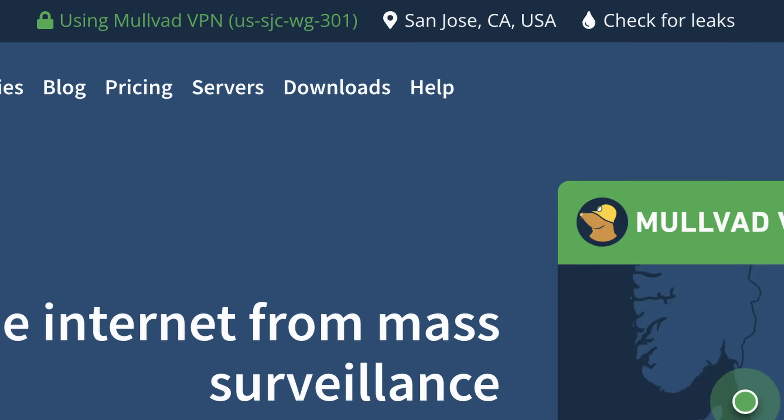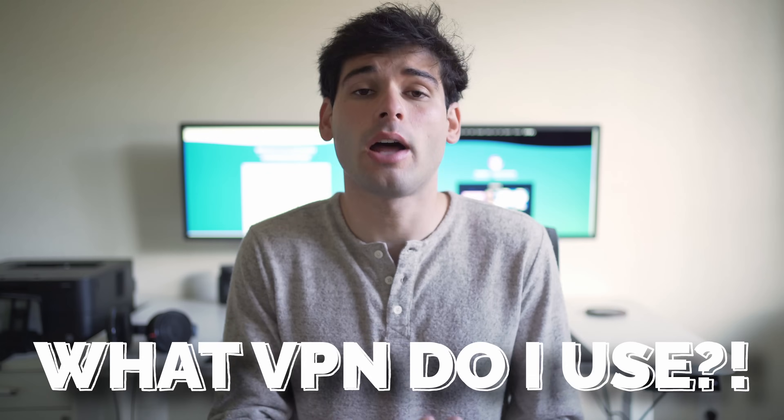Mullvad VPN released a feature that made me start using it. I get the question a lot of what VPN I use — actually, what privacy and security tools I use in general. Today I'm going to talk about the VPN side of what I do, but I also want to tie this into all of you so you can make a better decision about what VPN is best for you.